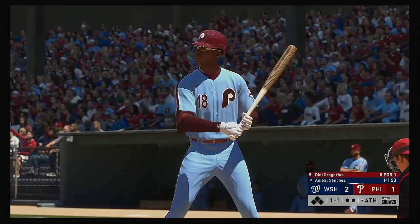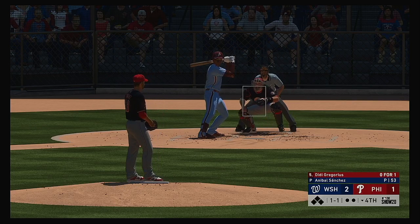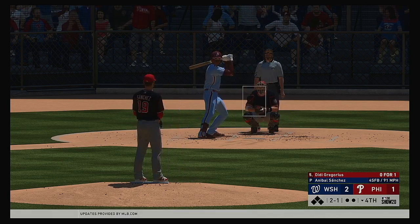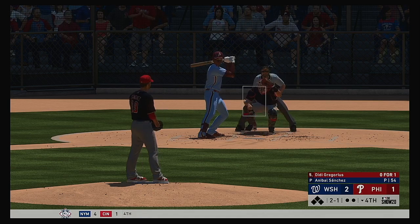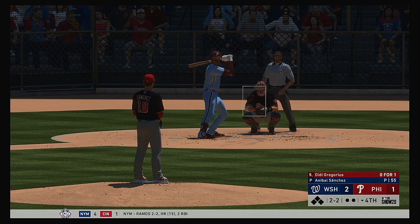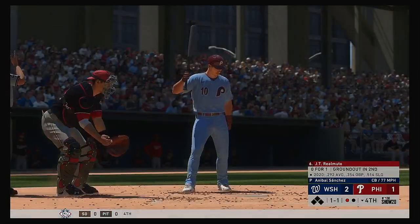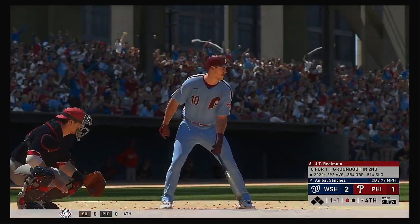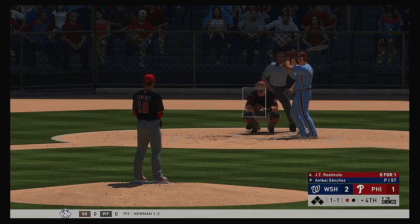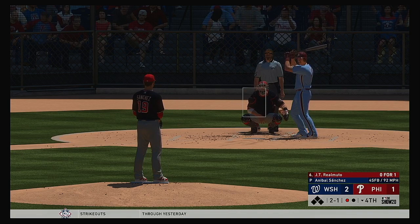Ready to go in the bottom of the fourth. Here's the left-handed hitting shortstop, Didi Gregorius now. From the wind-up, the 1-1 pitch. Here's a fastball — not close, as he runs it to 2-1. Fouled off. The 2-2 — swung on and missed. He got him on strikes. At the plate, JT Realmuto. Here's the 1-1. One run, two hits, and no errors on the ledger for the Phillies.